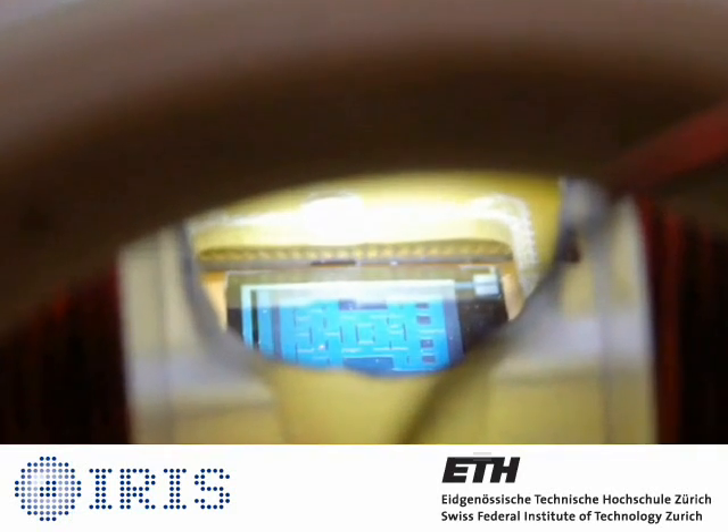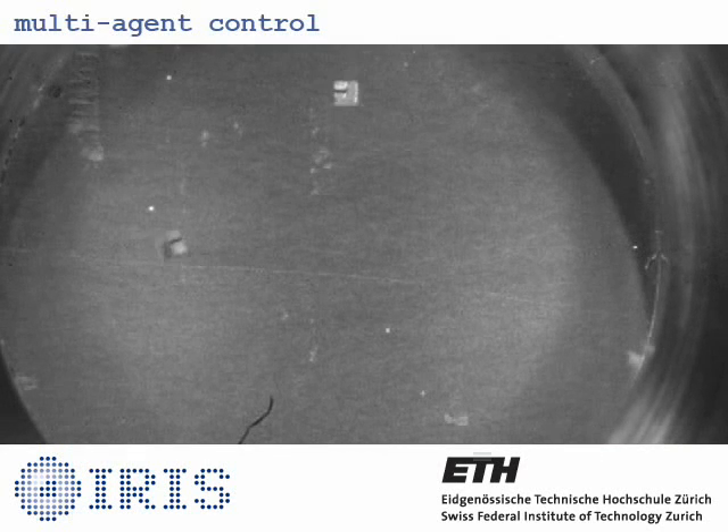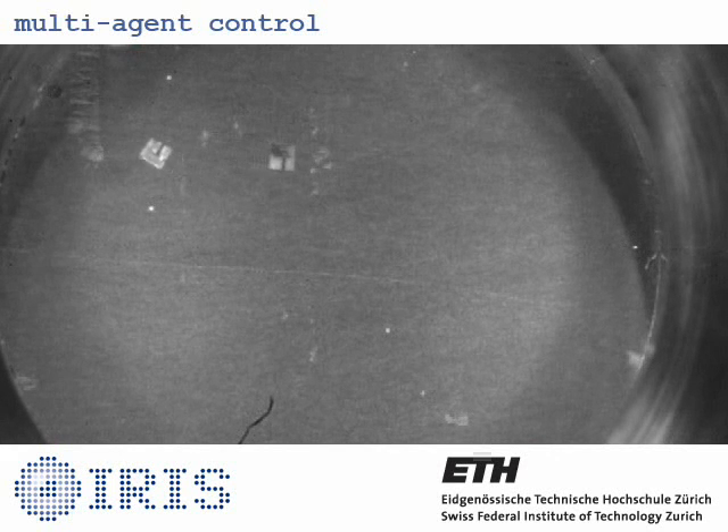Automated visual servoing allows the magmite to perform simple tasks such as maze navigation and object manipulation. By operating multiple devices at unique resonance scales, we expect to control several magmites in the same environment.